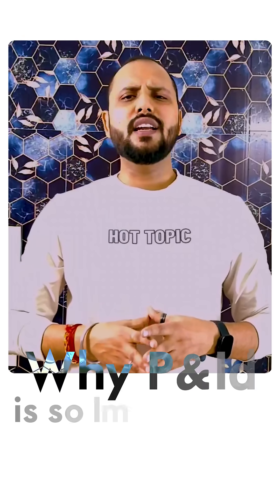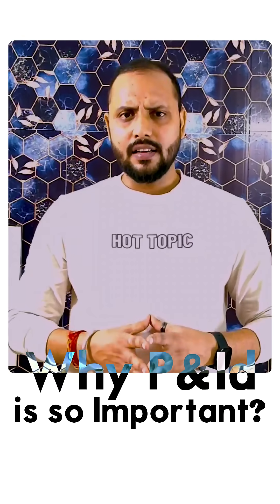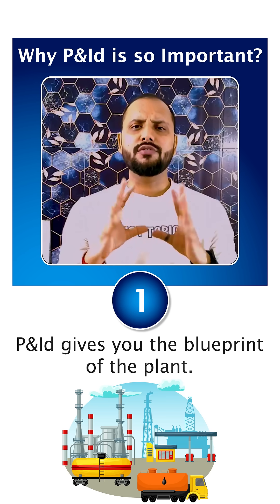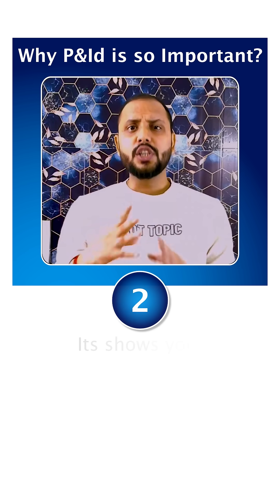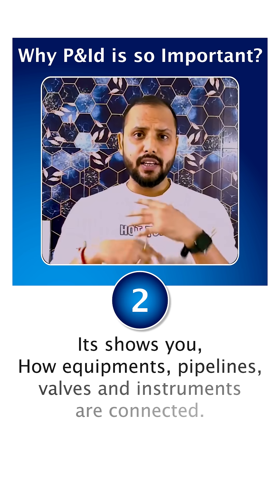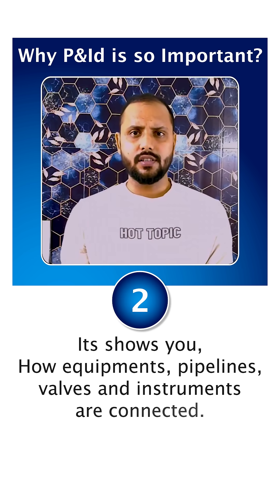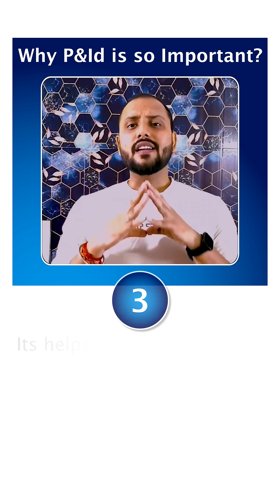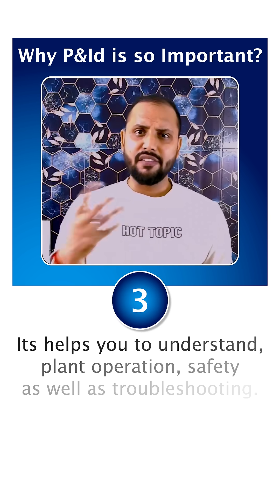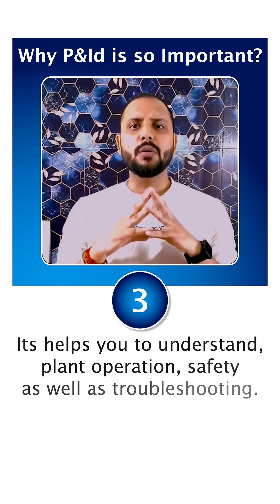If you ask why P&ID is so important — number one, P&ID gives you the blueprint of the plant. Number two, it shows you how equipment, pipelines, valves and instruments are connected. And number three, it helps you to understand plant operation, safety, as well as troubleshooting.